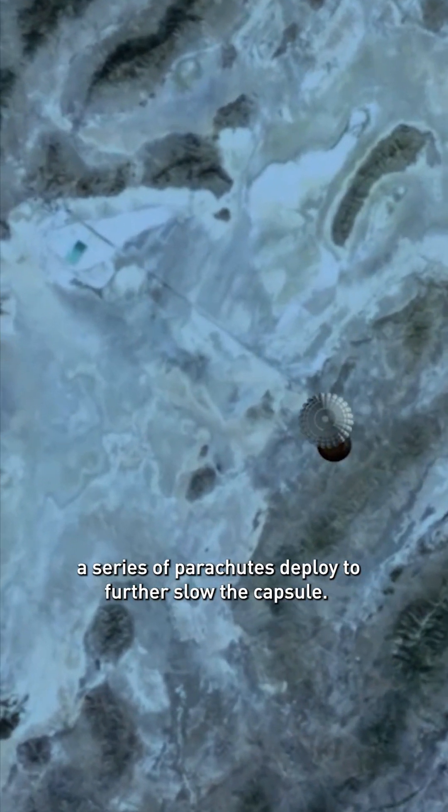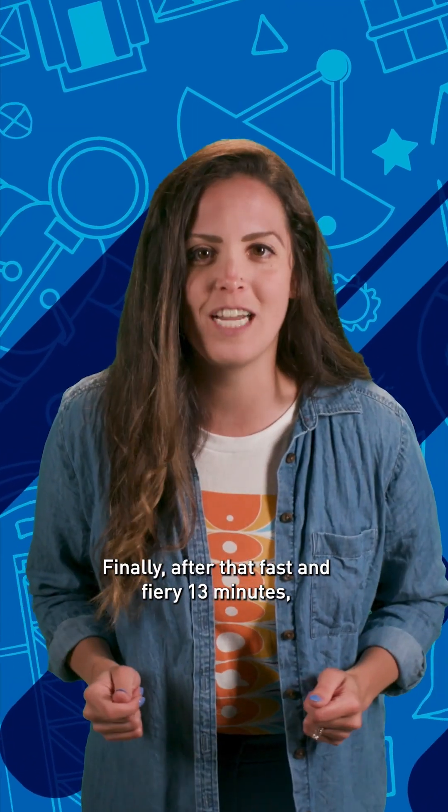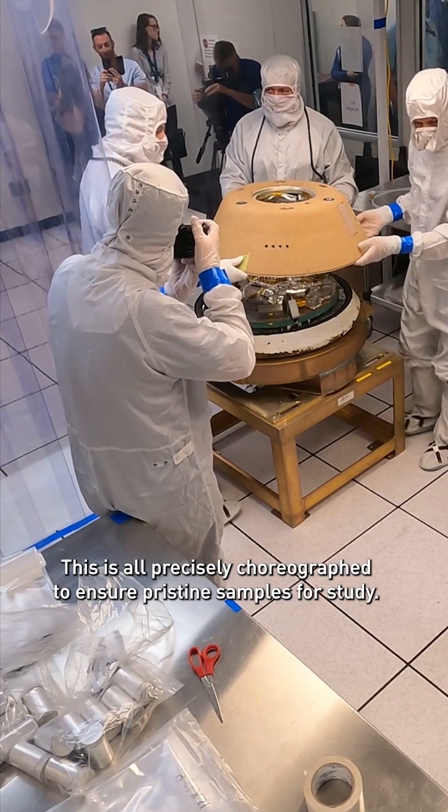After its initial atmospheric braking, a series of parachutes deploy to further slow the capsule. Finally, after that fast and fiery 13 minutes, the sample return capsule touches down at a mere 10 miles an hour. This is all precisely choreographed to ensure pristine samples for study.